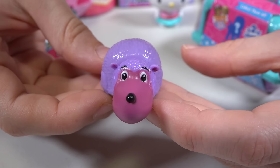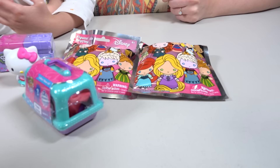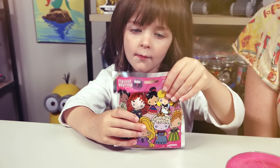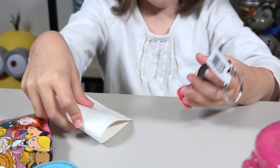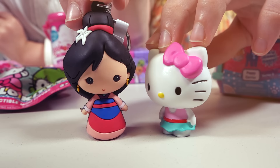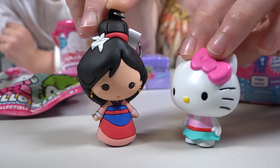Ooh! Princesses! Okay, which one do you want to open? This one! And who do you want to get? Rapunzel! My favorite! Who's inside? Mulan! How cute! Pretty! Wow, Mulan! You are so pretty! I love your dress and the flower in your hair! That is so nice!